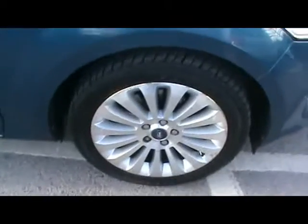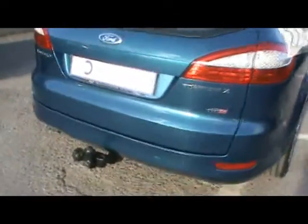Notice things such as 16 inch alloy wheels and really nice condition bodywork, finished in metallic blue as you can see. This one actually has a tow bar installed.